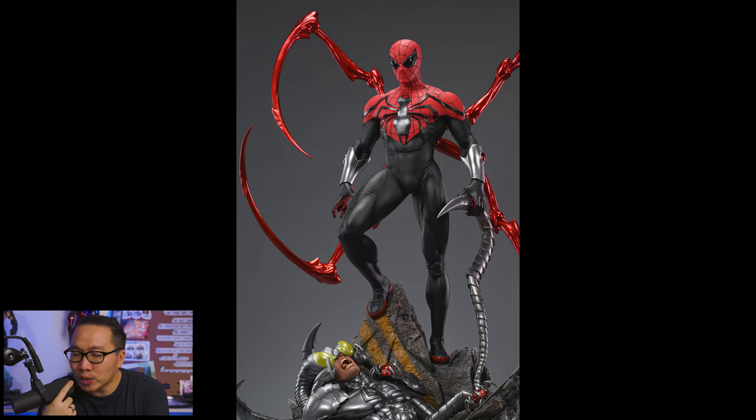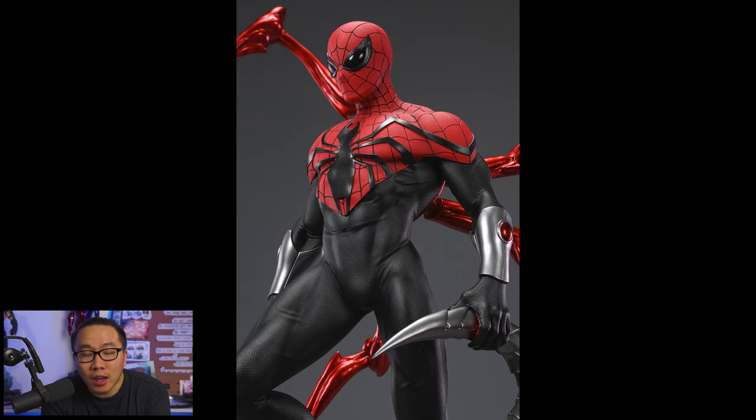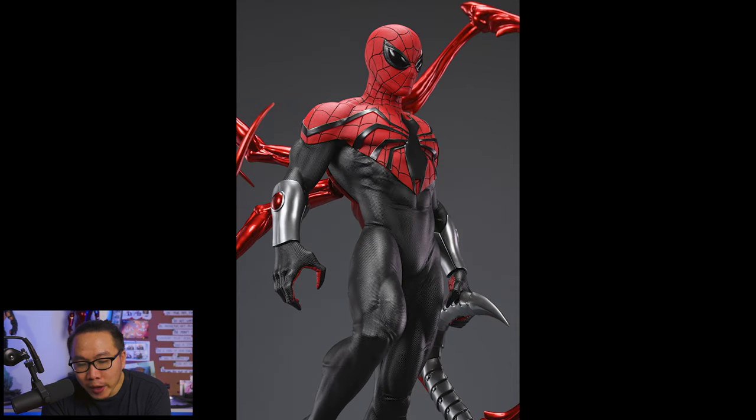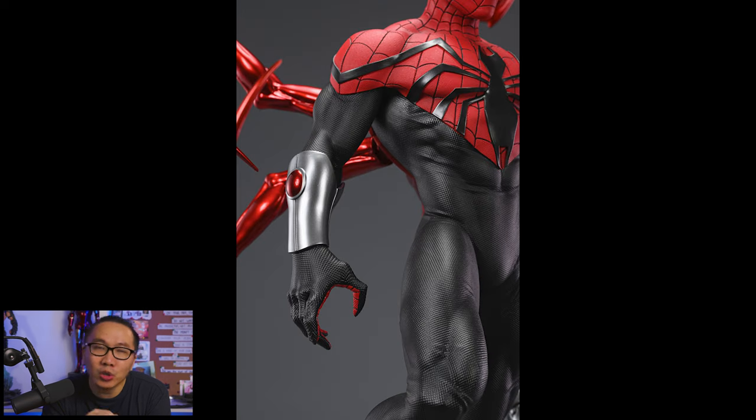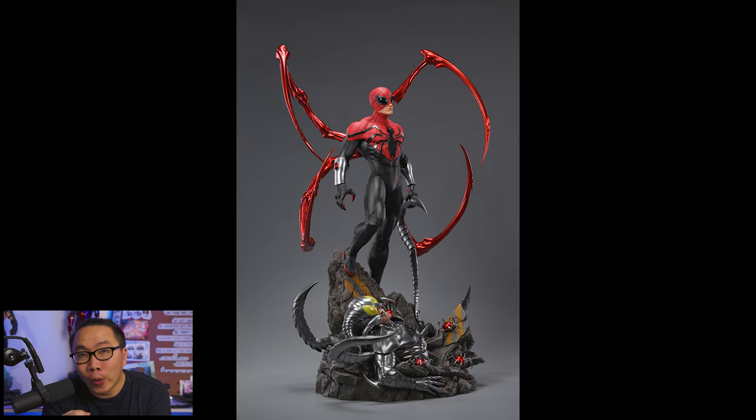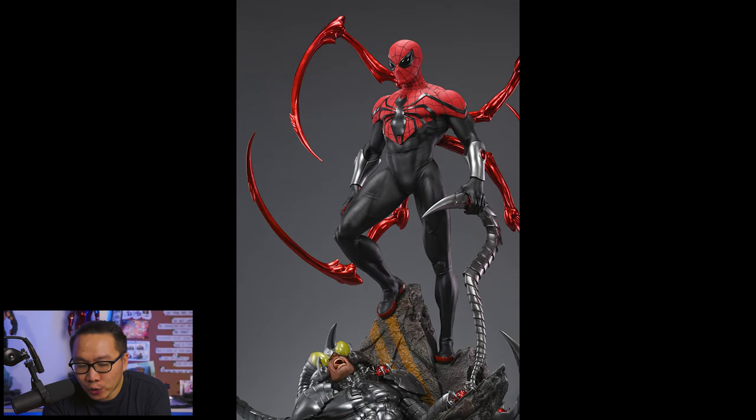Amazing Superior Spider-Man has been revealed and honestly speaking this turned out amazing — even better than the renders if you ask me. They definitely also captured the colors of the renders or even better. I actually got at least five private messages regarding the statue ever since I shared the renders, and even more now with the prototype being revealed. Gonna be an amazing statue for sure.